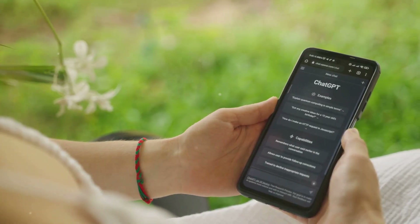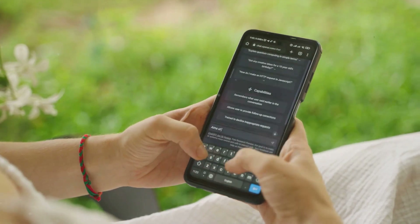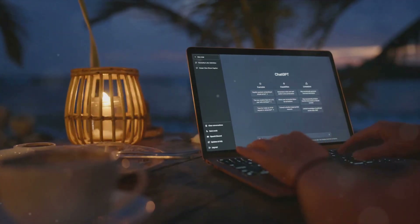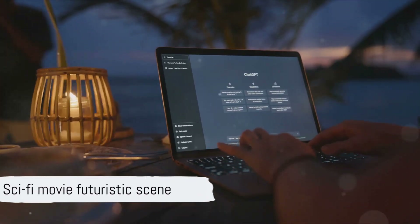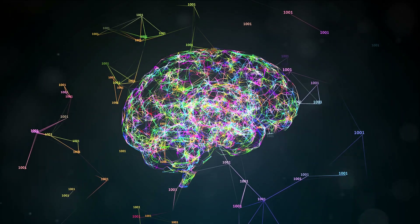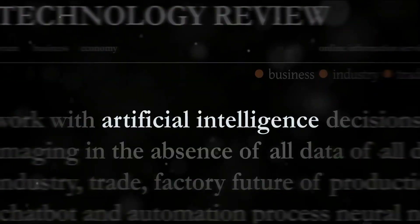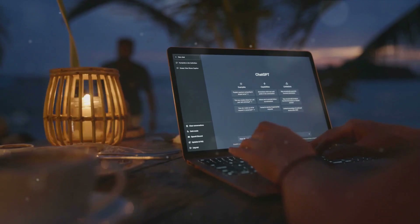For instance, you can ask for directions back home, and voila, ChatGPT will guide you — albeit you'll have to share your current location since it can't access that information itself. Sounds like a scene from a sci-fi movie, right? However, every rose has its thorn. The integration is not without limitations. As of now, ChatGPT cannot access real-time data, so if you're looking for local traffic updates or real-time sports scores, you might be left hanging.